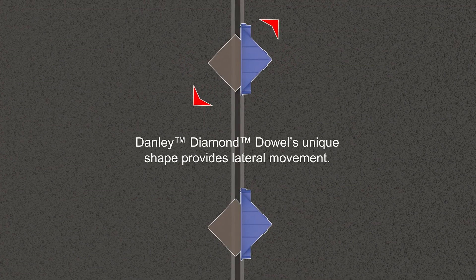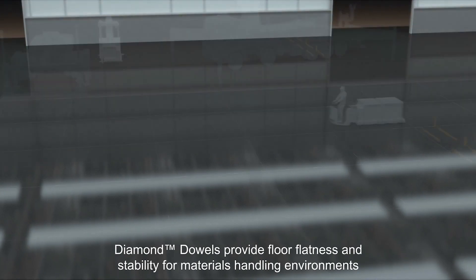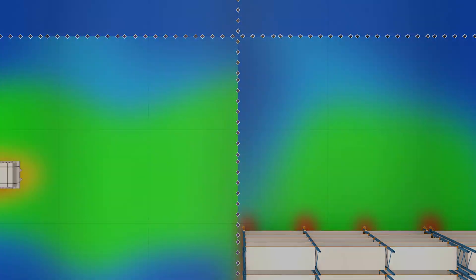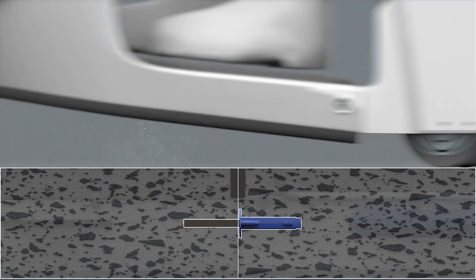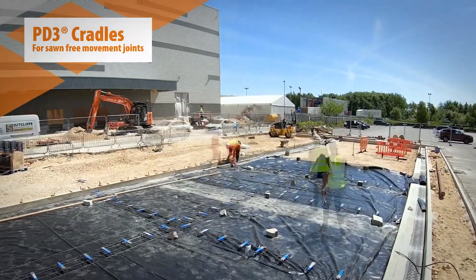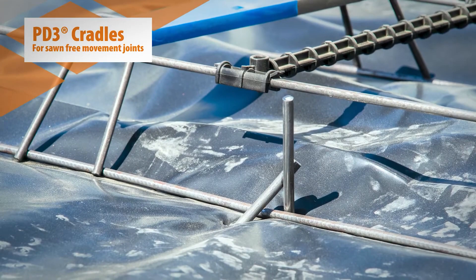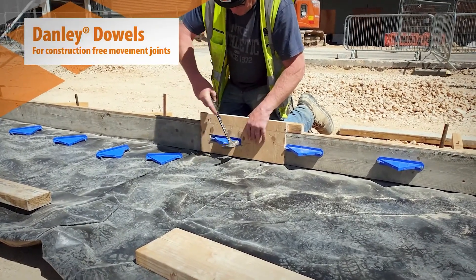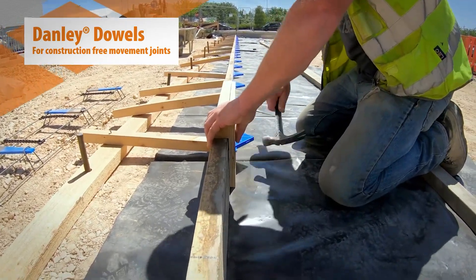These dowels are absolute game changers. They prevent vertical movement of slabs while allowing for horizontal construction movements, ensuring efficient load distribution. Available in various sizes — 6, 10, and 20 millimeters — they're crafted from durable steel and plastic. A pack of 15 dowels, each 10 millimeters in size, costs just 110 dollars.